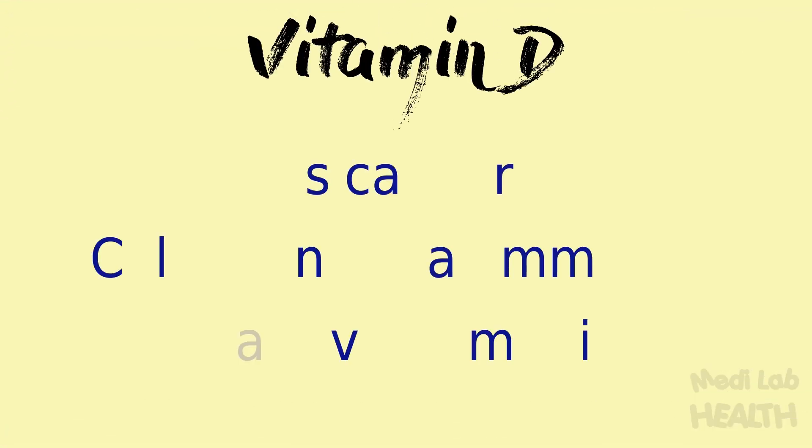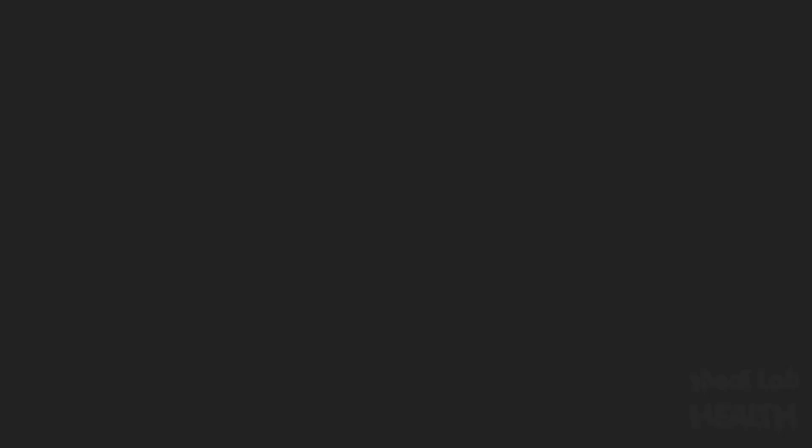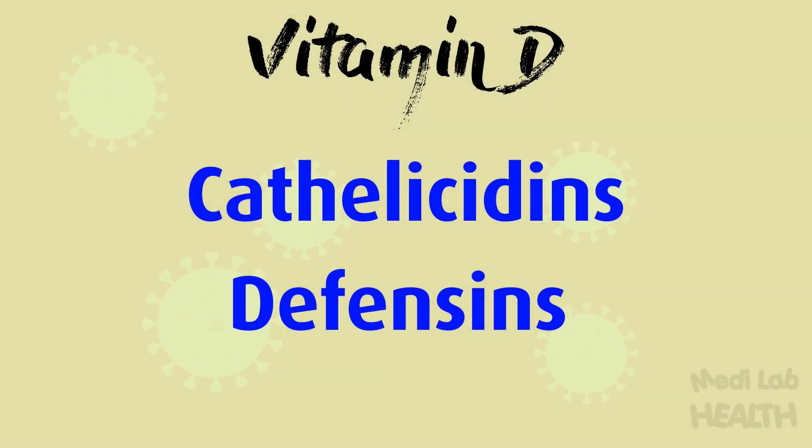Through several mechanisms, vitamin D can reduce the risk of infections. We can categorize these mechanisms into three parts: physical barrier, cellular natural immunity, and adaptive immunity. These mechanisms include inducing cathelicidins and defensins that can lower viral replication rates, and reducing concentrations of pro-inflammatory cytokines that produce the inflammation that injures the lining of the lungs, leading to pneumonia, as well as increasing concentrations of anti-inflammatory cytokines.